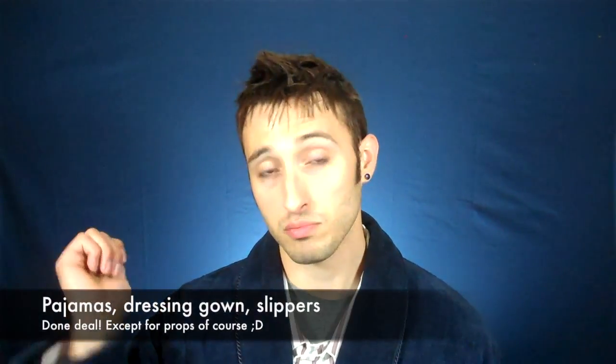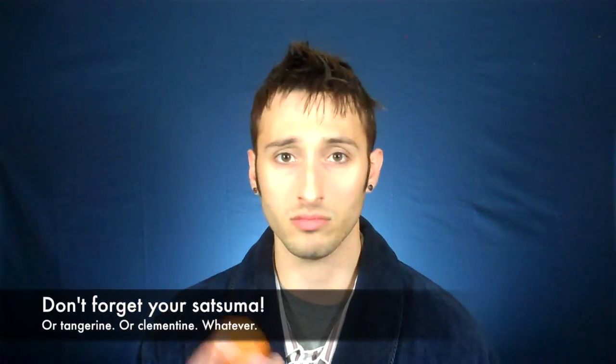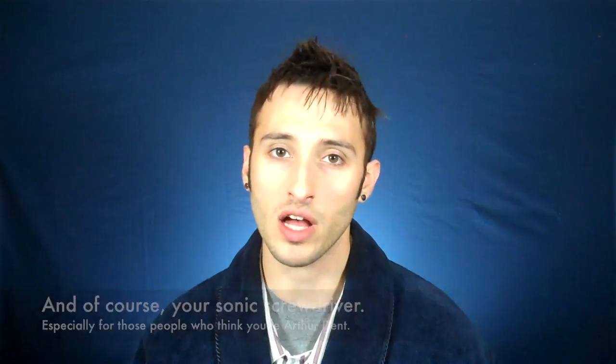So that does it for this costume variant. All you need are three things: pajamas, dressing gown, and slippers, and you're done. All in all, once I got everything, I definitely spent less than $100 total. The only other things you need for this costume are a satsuma, tangerine, or clementine — any small orange citrus fruit to keep in your dressing gown pocket — possibly an apple too if you're really going for the fruit. And I would say to always have your trusty sonic screwdriver so that if somebody says 'Hey, Arthur Dent,' you can just pull it out and make a face at them.